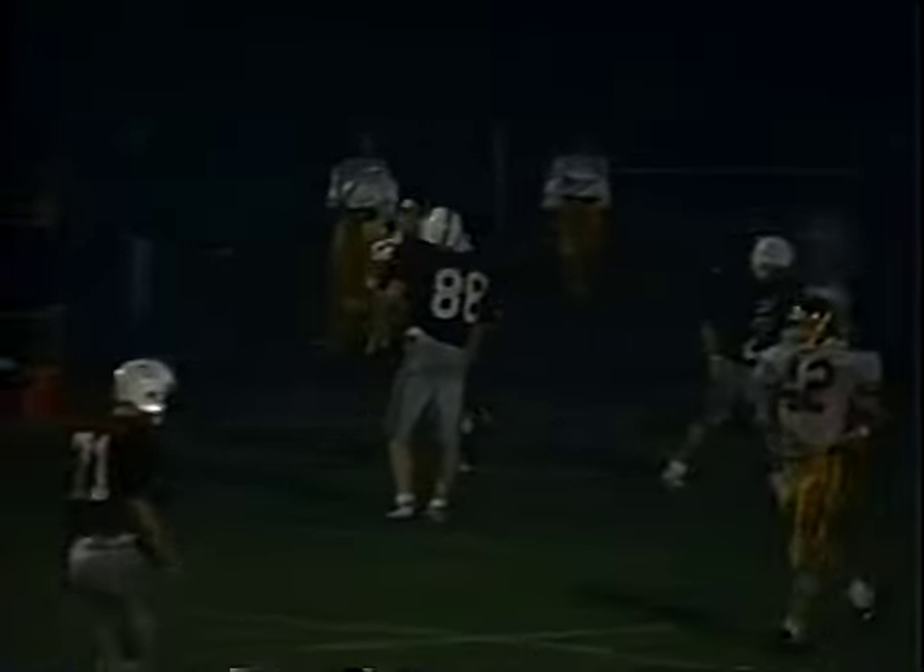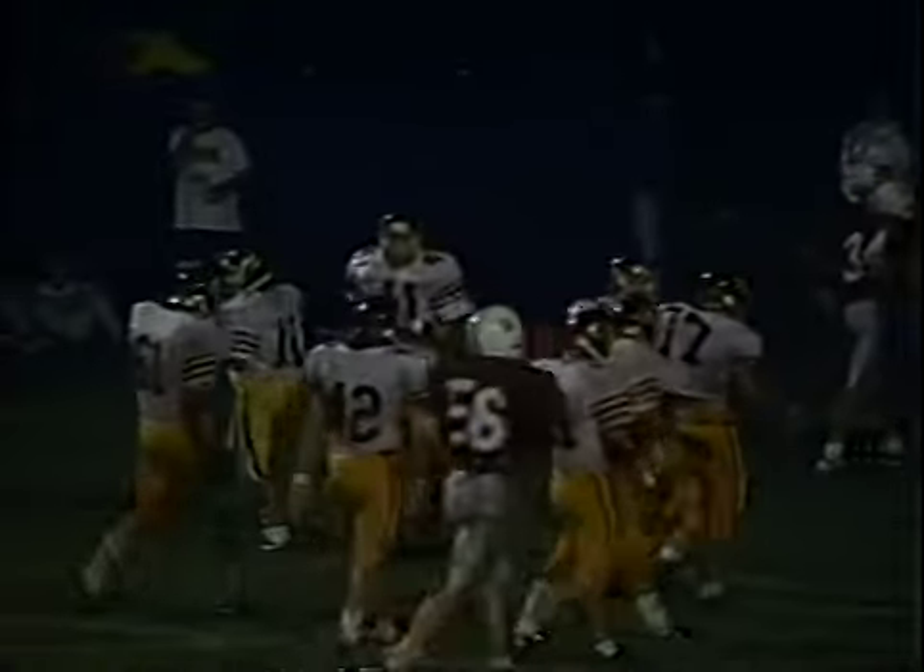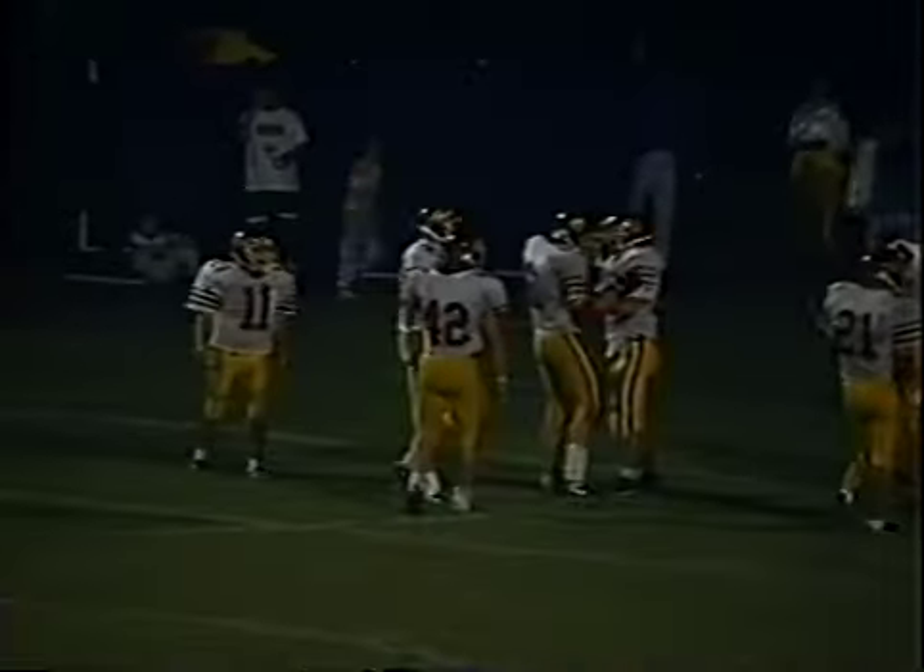Edward Little had the coverage — no doubt about it, EL had the coverage on that play. That ball was a floater and somehow Matt LeBlanc turned his body around, did a 180 in the air, and came down with the ball.